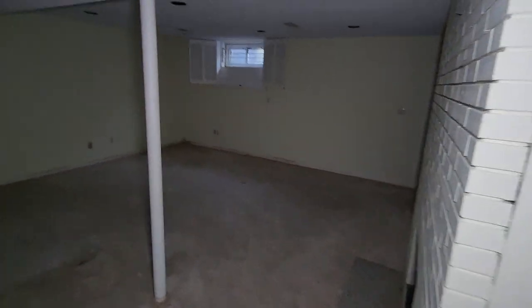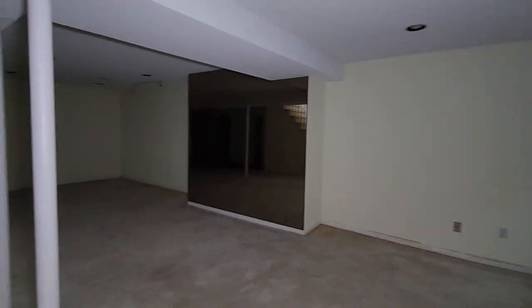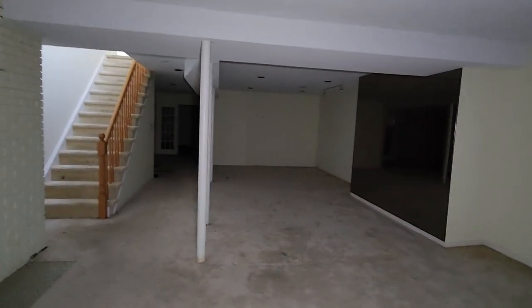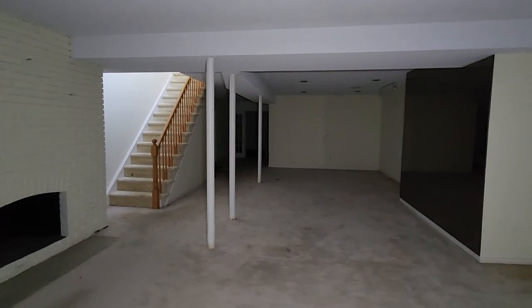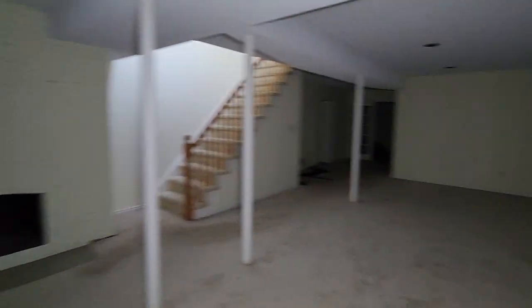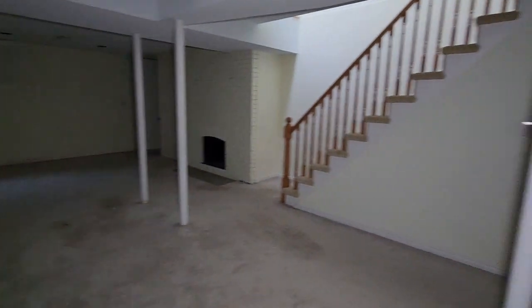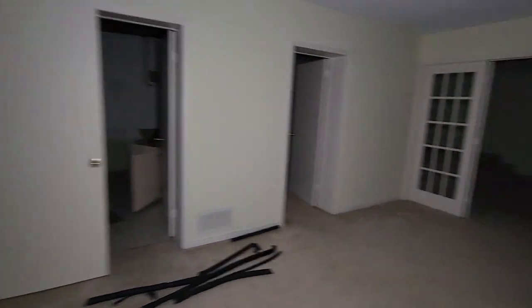Here we are guys in the basement. Pretty big — get a nice wide view of the basement here. Got a fireplace right there. Nice big mirror for a massive 'what's up guys.' I'm sorry if it's a bit of a stinker. Got to go fast.